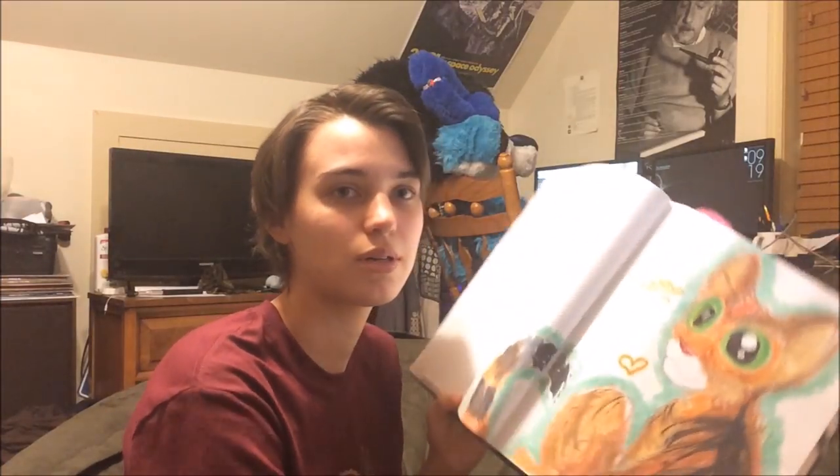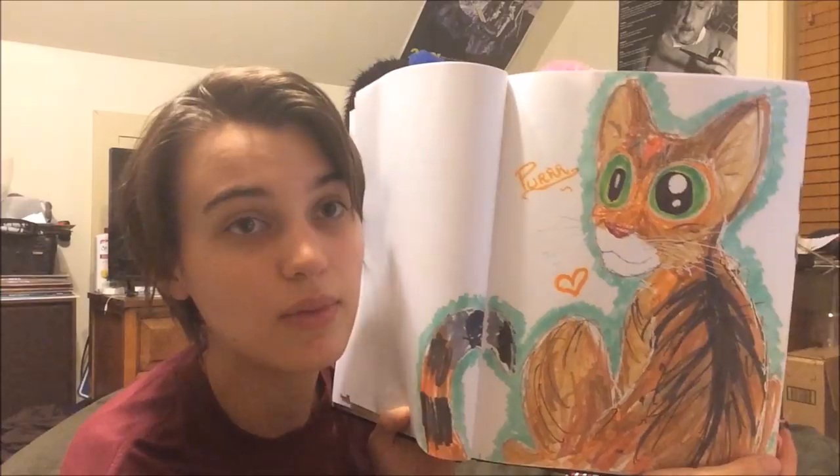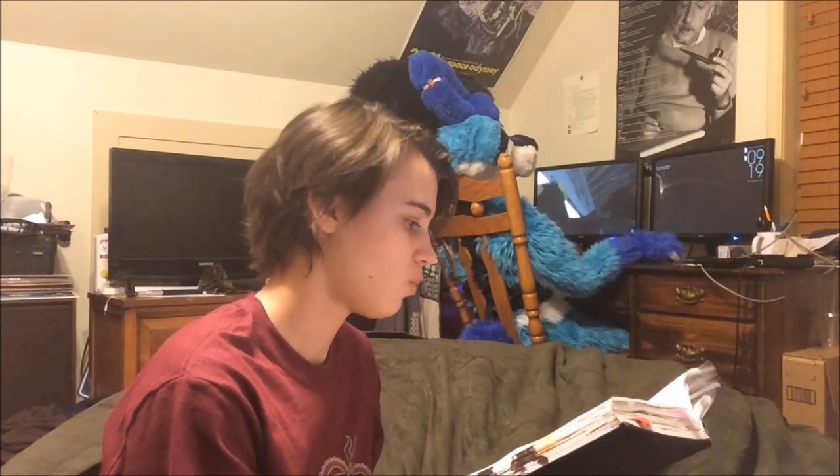An old, old drawing of my kitty. Her name is Tiger and she died a few years ago. She was so cute. And them lips.